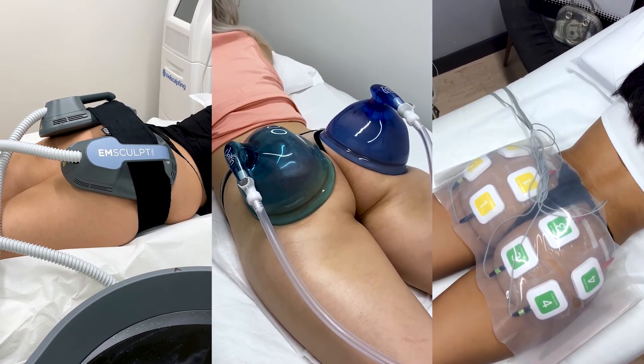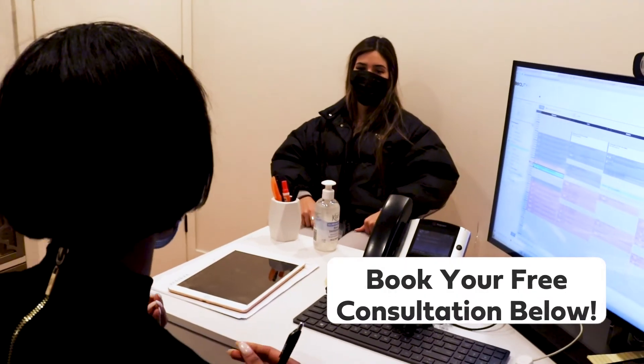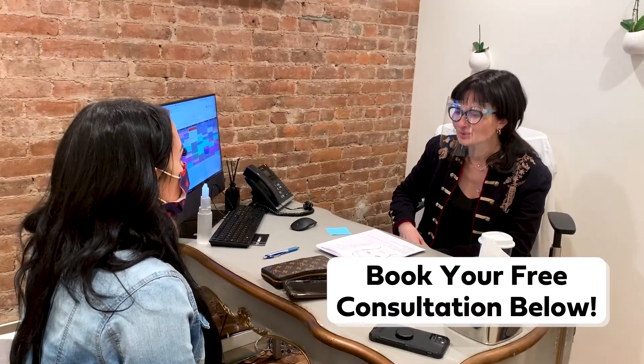There are many ways to perfect your booty, both surgical and non-surgical. If you're ready to start your post-surgery glow-up, schedule your free consultation below and we'll find the best treatment for you.